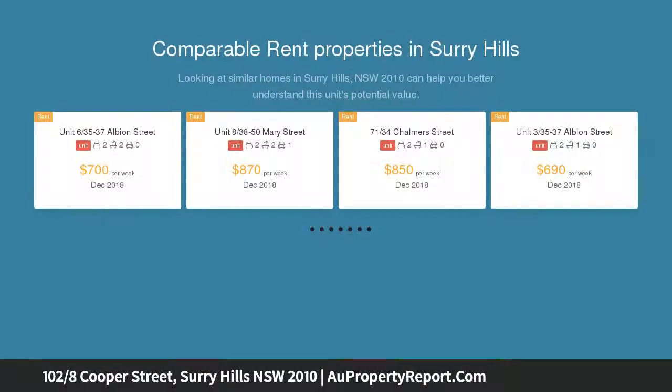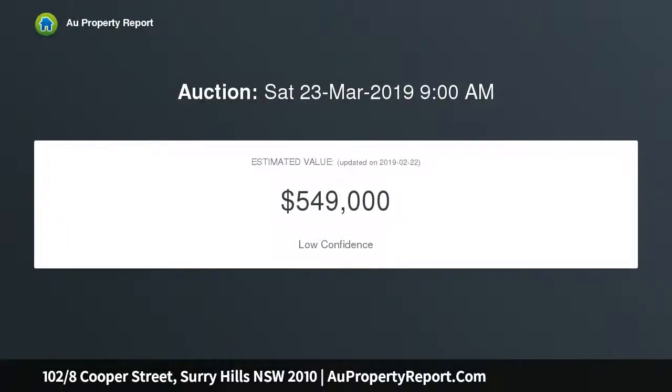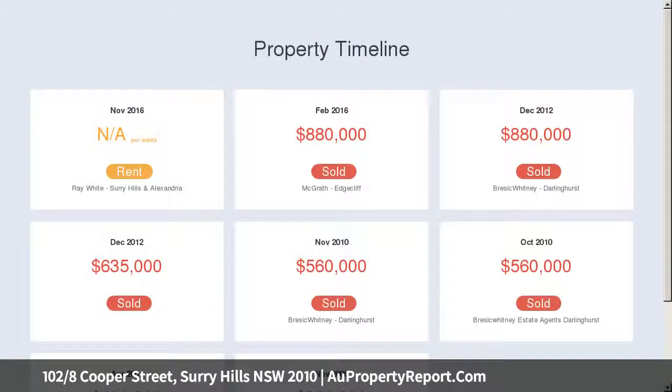Footsteps from Central Station, this spacious apartment ensures easy contemporary living and unrivaled convenience. Light-filled interiors flow to a generous balcony featuring heritage streetscape views, while the inclusion of secure parking further enhances the appeal of this prestigious address.